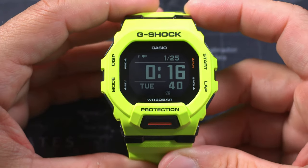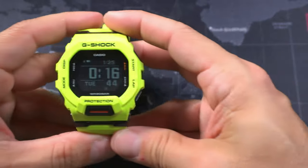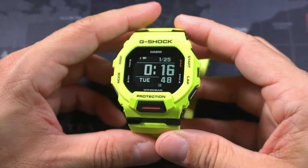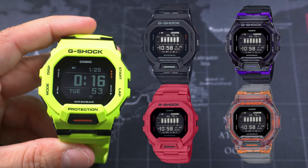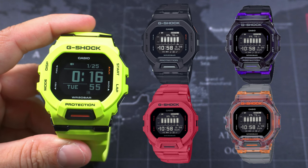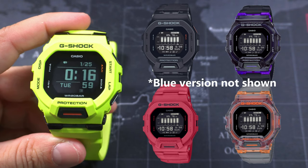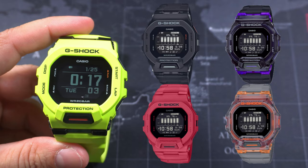This is the Casio GBD-200 in high-vis green. I got it off Amazon for $156 — it's probably gone up now. As you would imagine, there are other colors, and I really want to get the purple one, the red one, the darker red one, the blue one, and the black one. I want to get all of them, but I think I'll just get that reddish color one first.